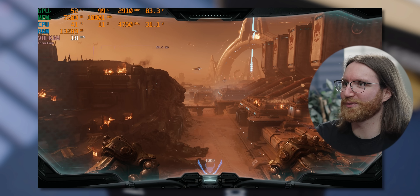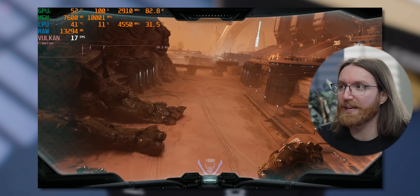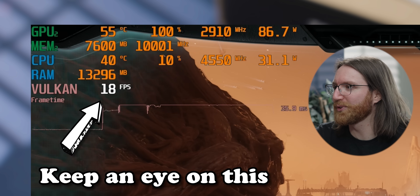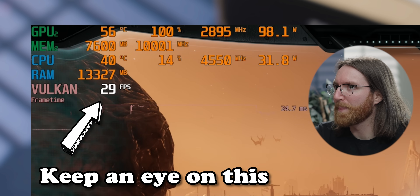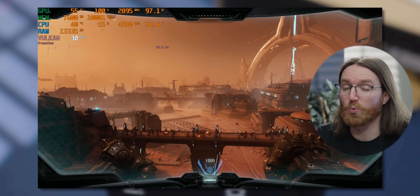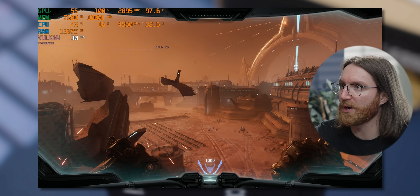At 1440p things fall apart real fast — we've gone from 60 fps at 1080p to around 17 fps at 1440p. Then the frame rate jumped up to 30 fps, which I think is Windows stepping in and helping out with memory.